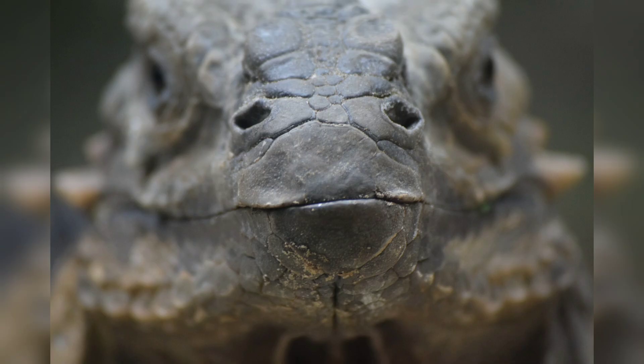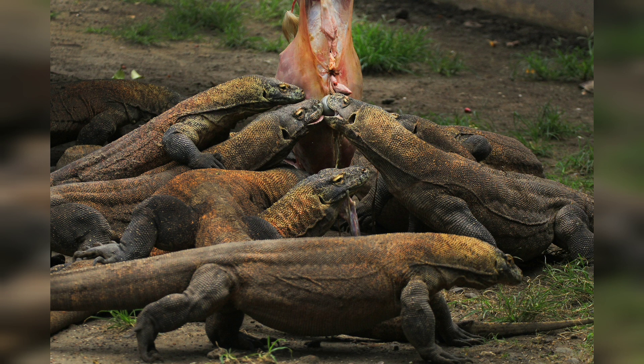Komodo dragons are solitary creatures that spend most of their time on land. They are active during the day, but during hot weather they will often seek refuge in shaded areas. They are excellent swimmers and can traverse distances of up to 500 meters in open water.